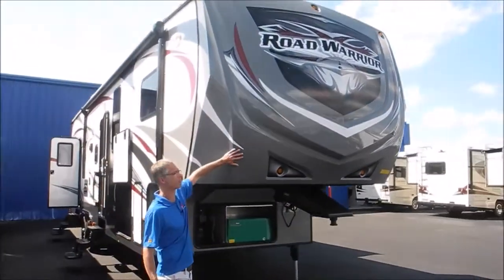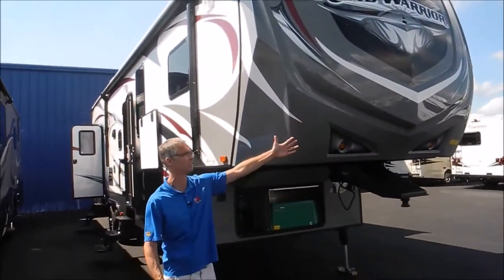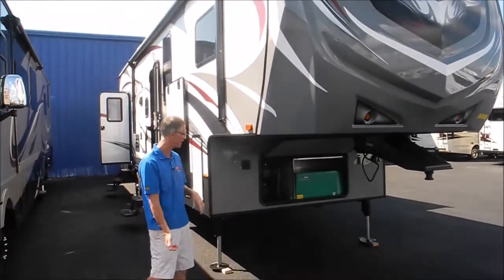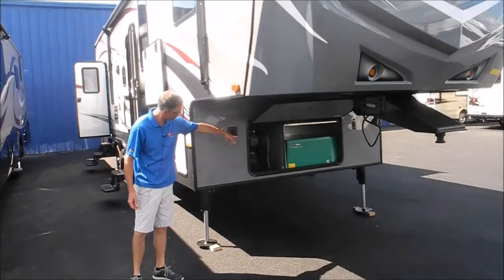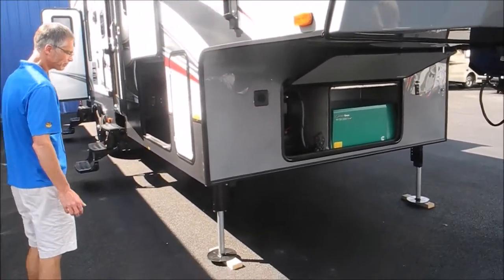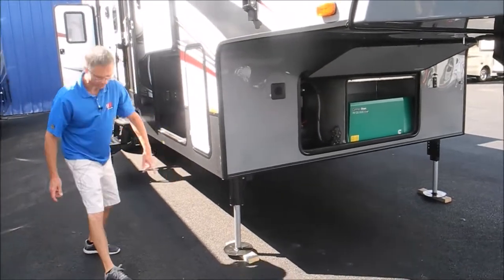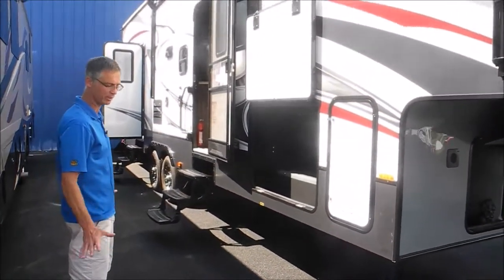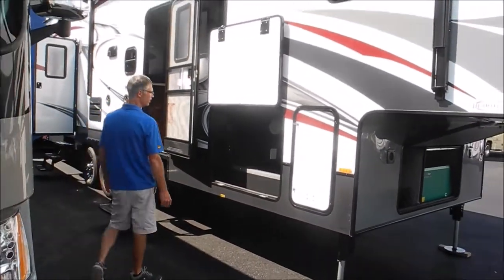Heartland does this nice decorative front cap, and they've got a generous turning radius here, so you can get away with a little shorter box truck. Got your 5,500 watt Onan generator, and this coach has hydraulic front landing gear. The benefit of those is just that they're really fast and easy to use.